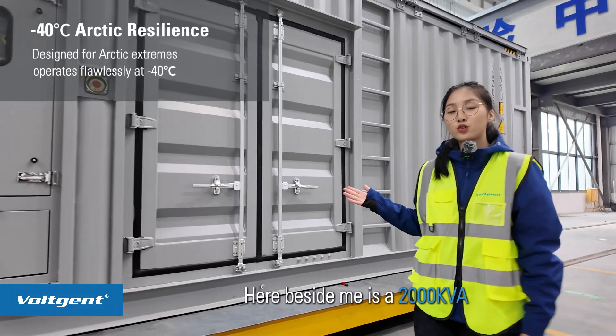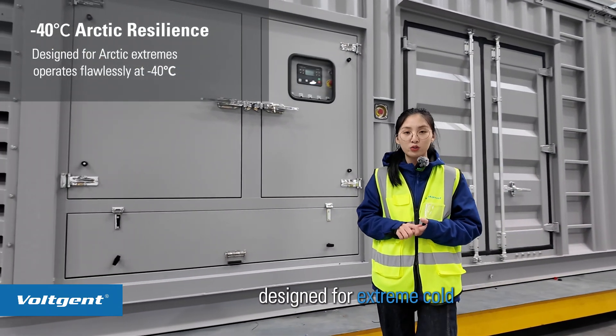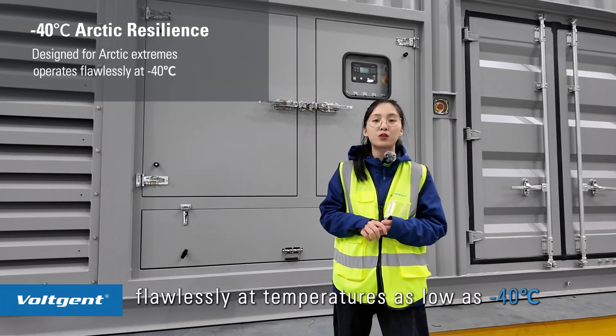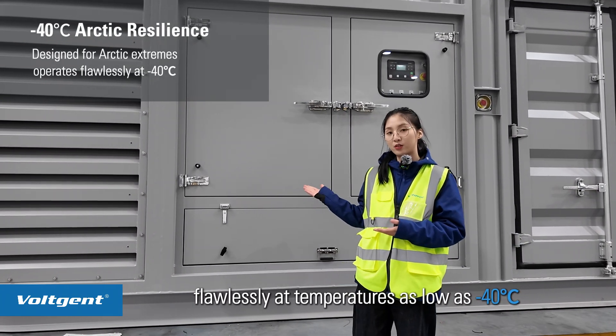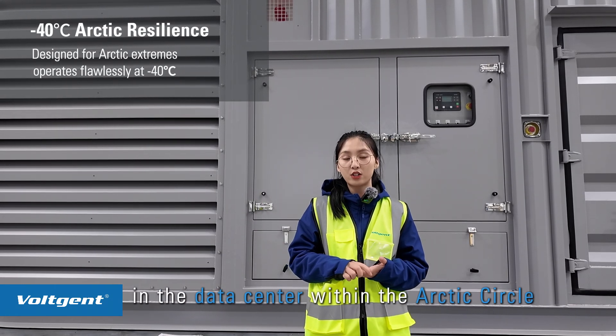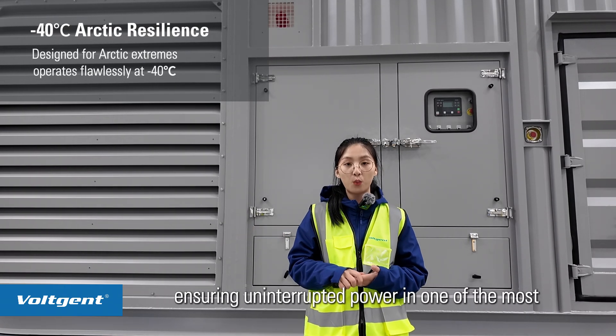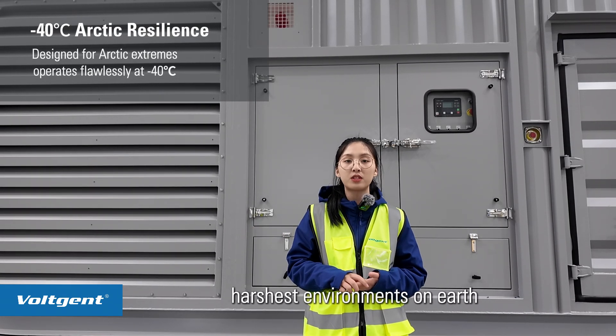Here beside me is a 2000 kVA 40-feet containerized genset by Vojent, designed for extreme cold, operating flawlessly in temperatures as low as minus 40 degrees. This genset is specifically deployed in a data center within the Arctic Circle, ensuring uninterrupted power in one of the harshest environments on Earth.